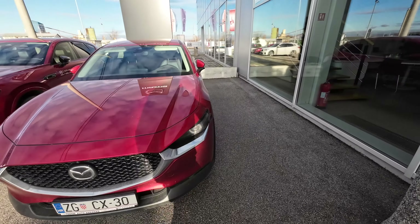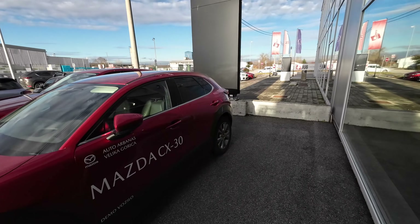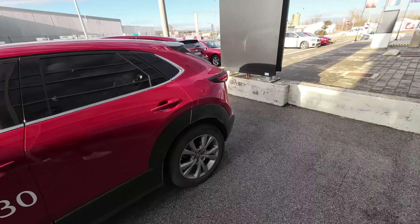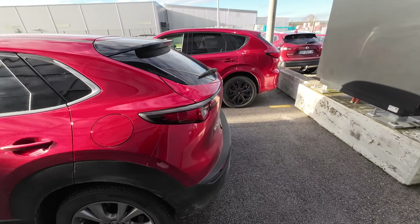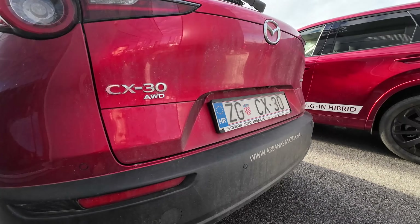So this is the end of my full review of the Mazda CX-30. Big thanks to Auto Urbanas Mazda dealership here in Zagreb County for making this video possible — I will put all their info in the description below. Thank you so much for watching and I wish you all a very nice day.